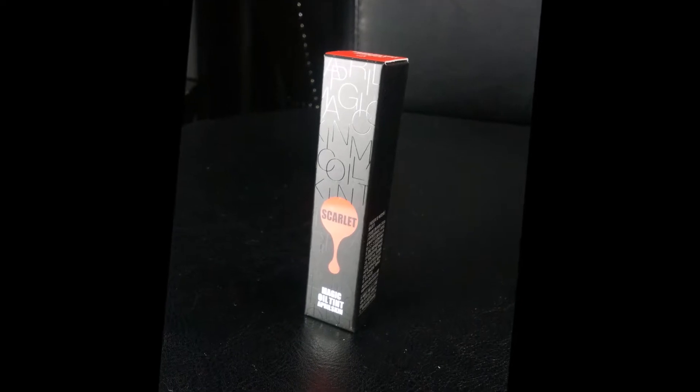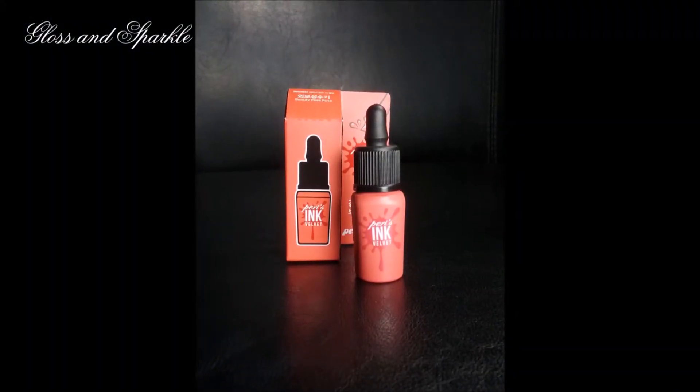Their other free product was the April Skin Magic Oil Tint in Scarlet. Oil lip products have been all over the place and I'd never felt inclined to try them, but I decided to give this a try since it was free — and I love it. I really like the shape of the applicator and it smells like a bowl of Fruity Pebbles. It gives the most beautiful flush of color — not a full coverage matte, just a really pretty flush and a gloss from the oil. This really changed my mind about oil lip products.